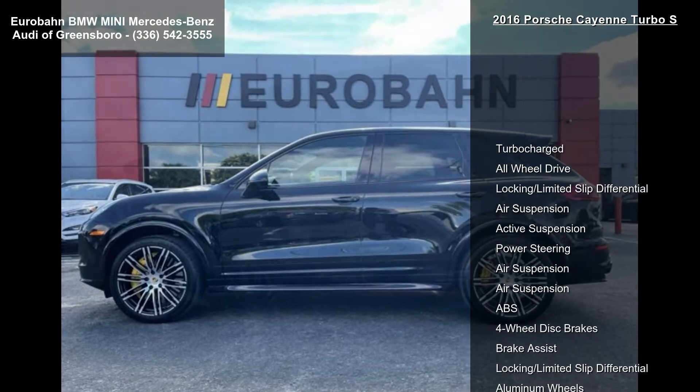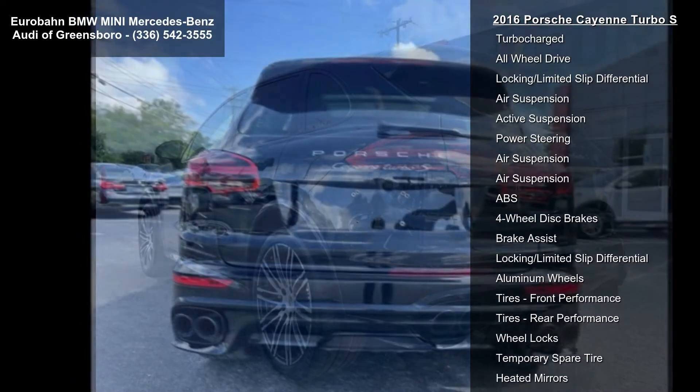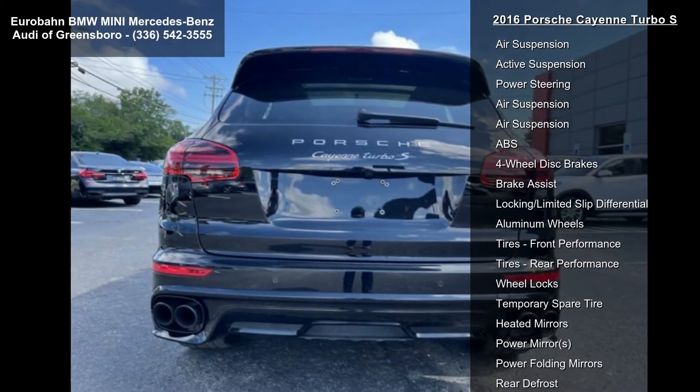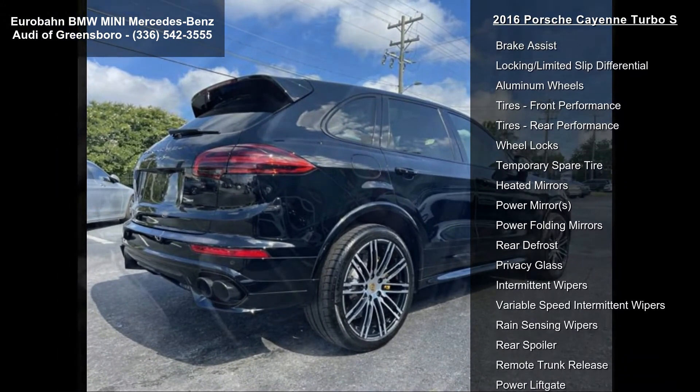Enjoy these notable features: turbocharged, all-wheel drive, locking limited slip differential, air suspension, active suspension, power steering, and ABS.